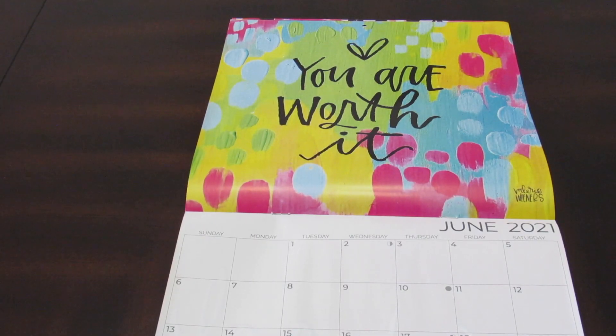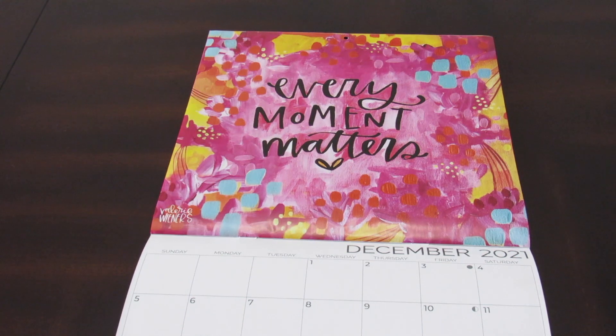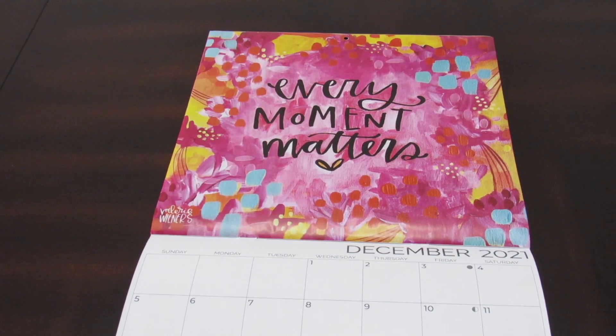I obviously had to jump into June, which is my birthday month. In June 2021, I will be 25 — crazy to think about. I love the quote here: 'You are worth it.' My birthday lands on a Monday — I don't know how I feel about that, but I know how I feel about the calendar: I'm loving it. The quote for December is very meaningful: 'Every moment matters.' I completely agree. We have to make the best of every moment. Even now, with everything happening, I am very thankful for my family, my health, and all of you listening.